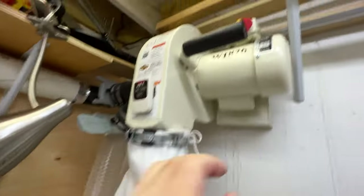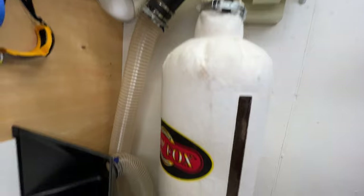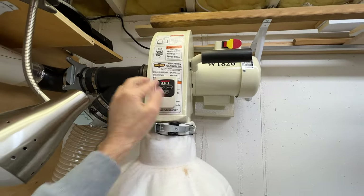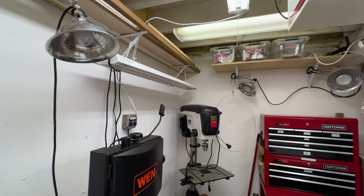Depending on where I'm working, I have general dust collection and lots of attachments which go to the ports on my sanders and my saws. Basically everything can get hooked up so I can work as dust-free as possible to keep the rest of the house clean.